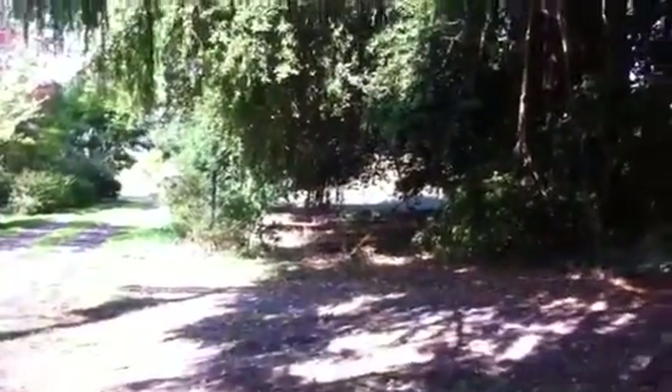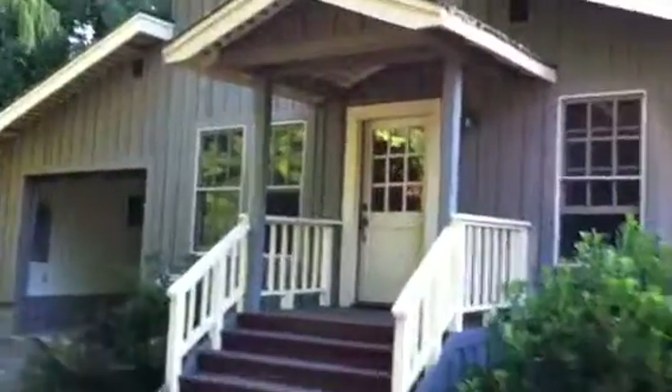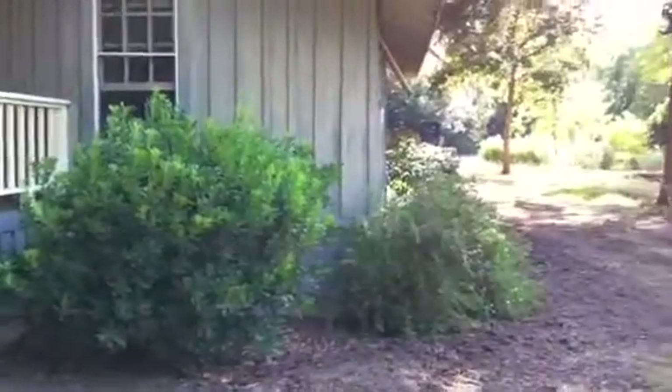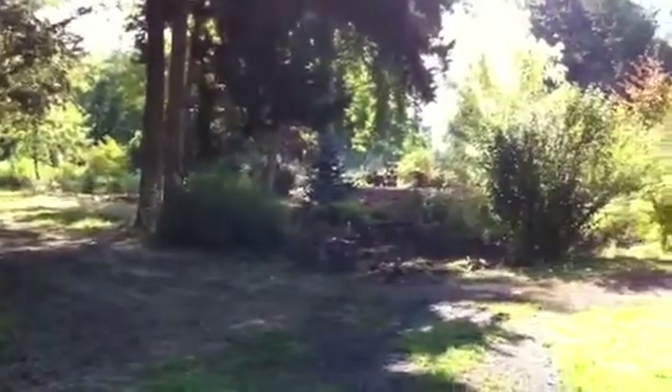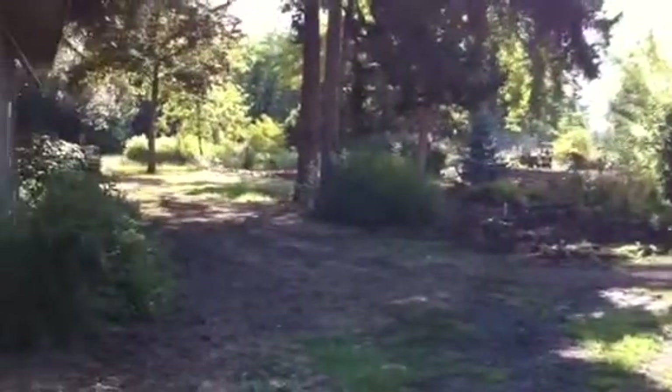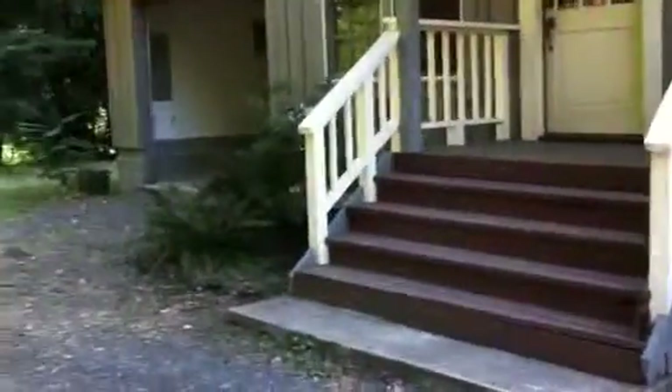We're at the property at 8374 Old Highway 99, which happens to be on the Wildwood Nursery grounds. It is absolutely gorgeous — right along the river — and we're going to go ahead and take a walk.